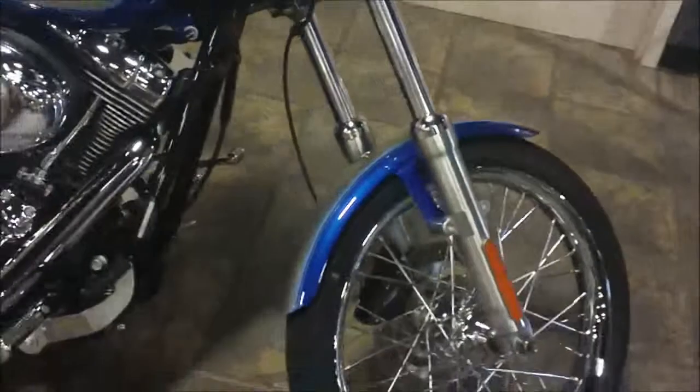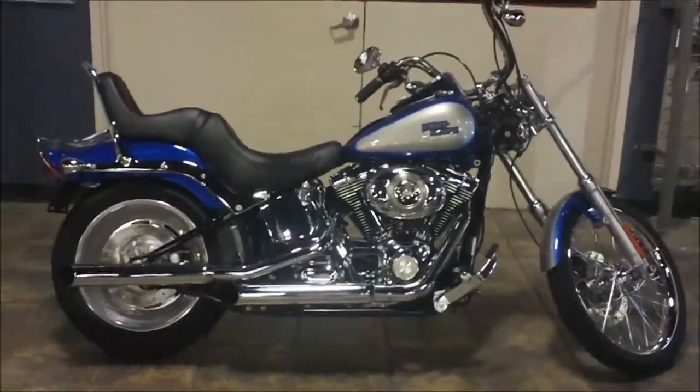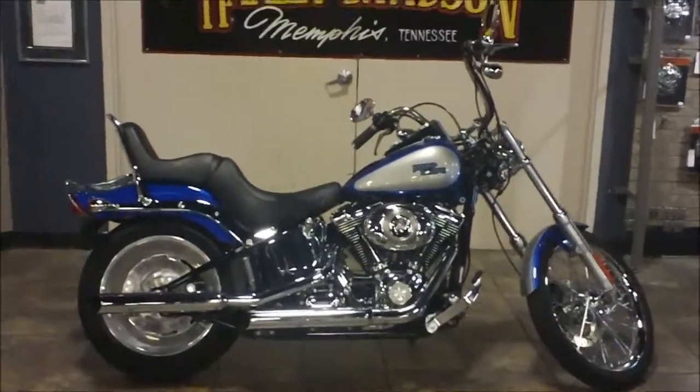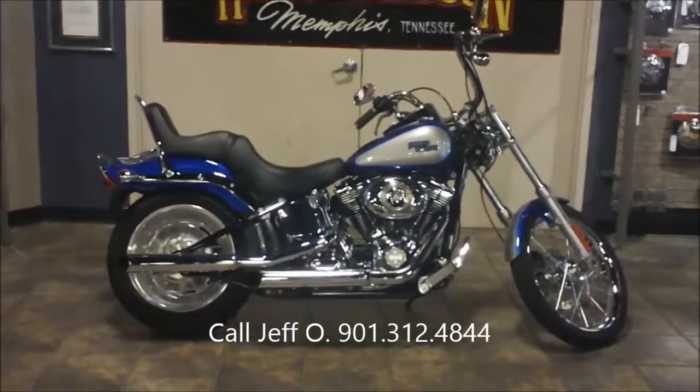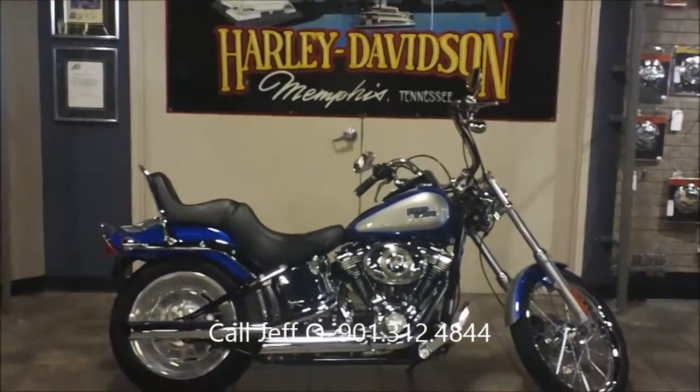Come back around. If you have questions about this bike or any other, call me, Jeff O. 901-312-4844 is my direct line. And this bike is at Bumpus Harley-Davidson of Memphis.